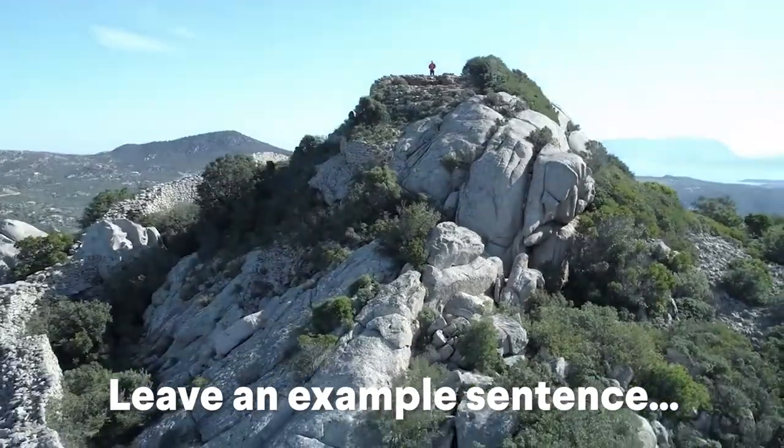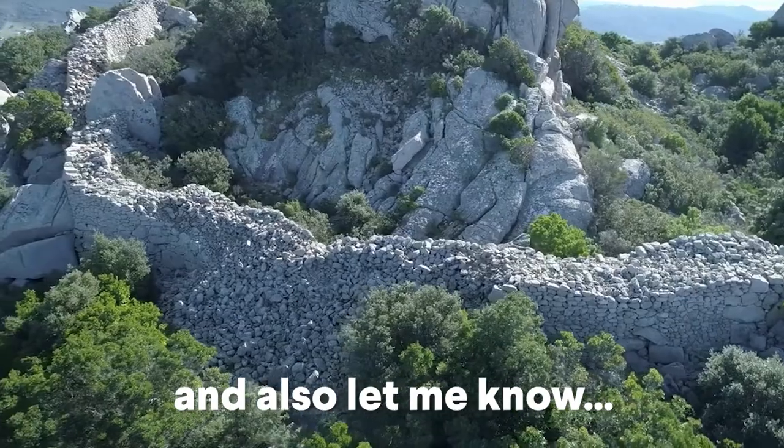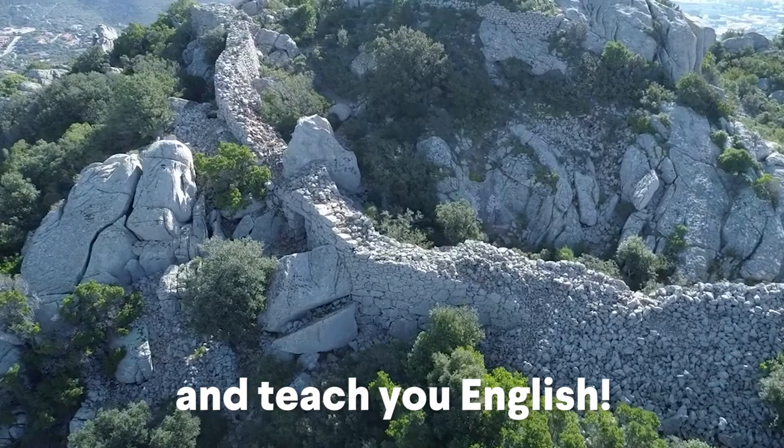Leave an example sentence with one of the key words from this video in the comments. And also, let me know where you think I should visit next as I travel the world and teach you English.